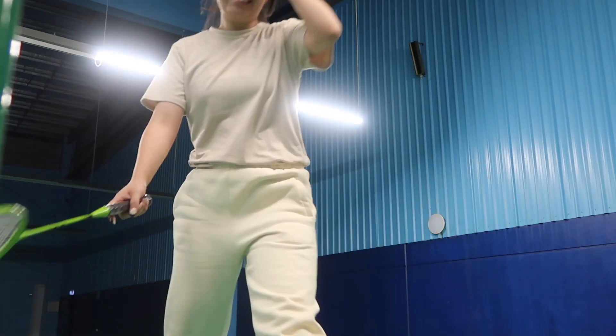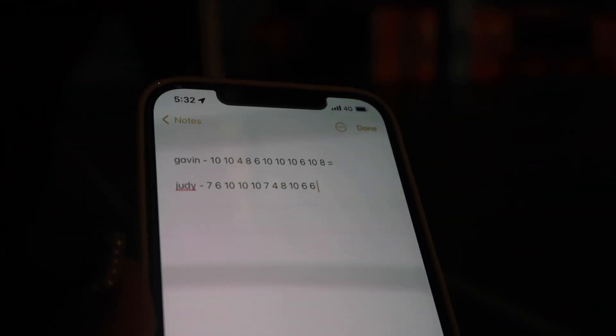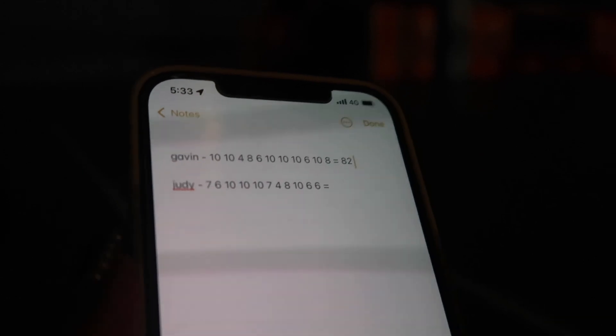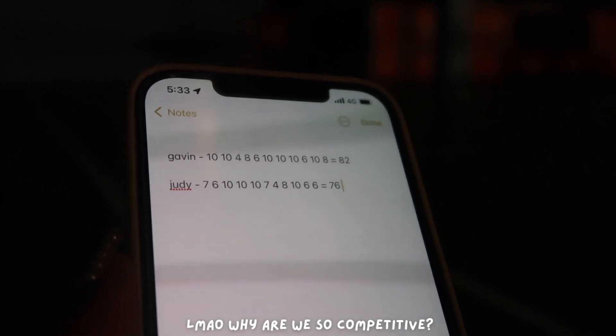We're gonna settle it once and for all — who's the better badminton player, me or Gavin? We agreed that if our total is within 10 of a difference, we're on the same level. The score was 76 — only six of a difference. So we're on the same level.